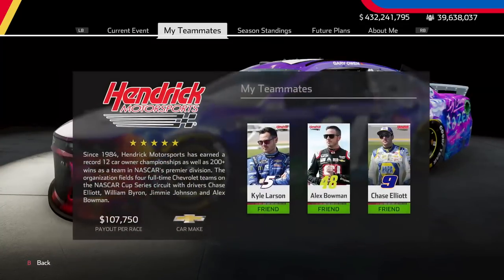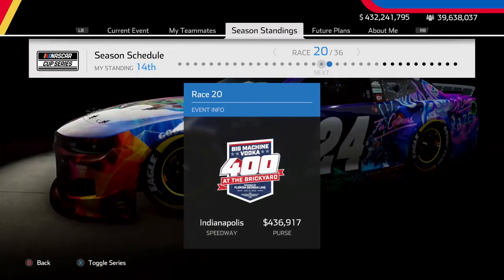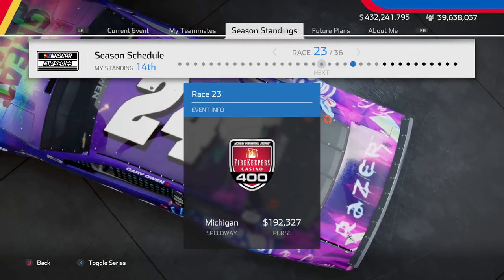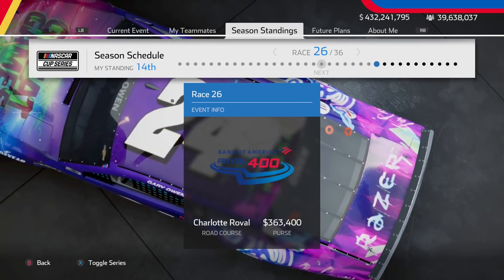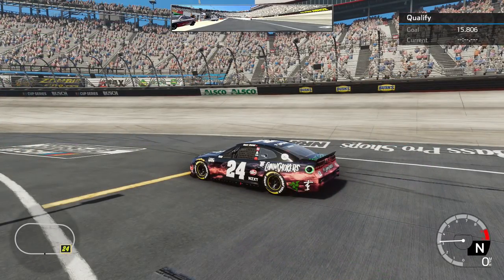Hello everybody and welcome back to a brand new episode of the NASCAR Heat 5 Career Mode. Hope you're all having a great day. Today we go racing here in the only Cup Series at Bristol Motor Speedway — no Truck Series or Xfinity Series joining along for today's episode.